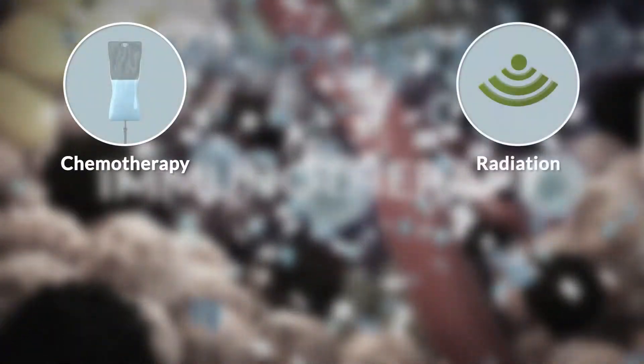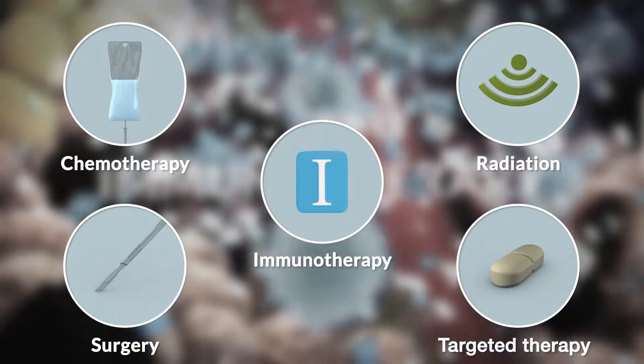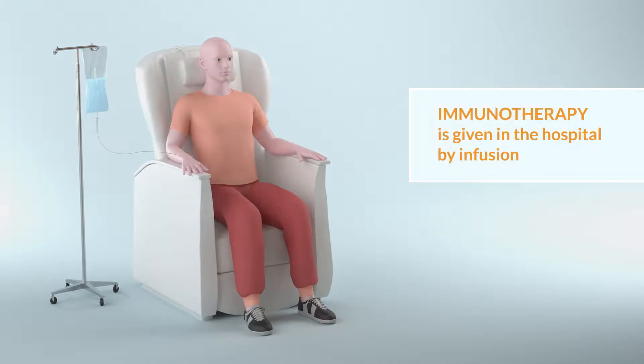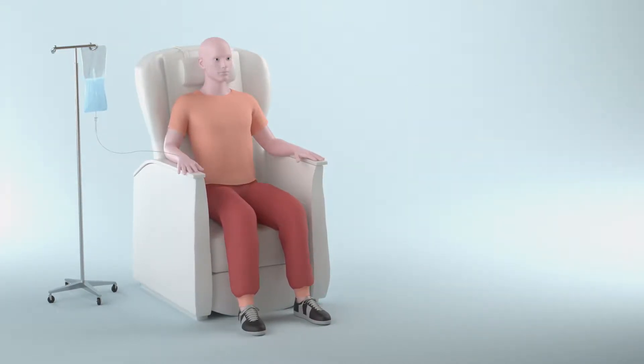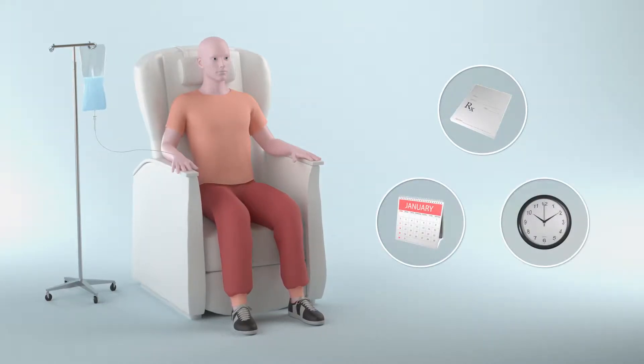Clinical trials are studying the effects of combining immunotherapy with other types of therapy. Like some other cancer therapies, immunotherapy is given in the hospital by infusion. Your doctor will tell you how many infusions you will need, how often you will need to get them, and how long they will last.